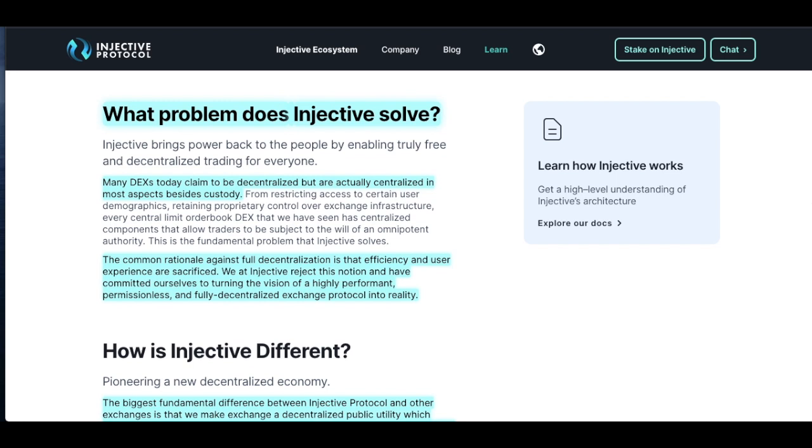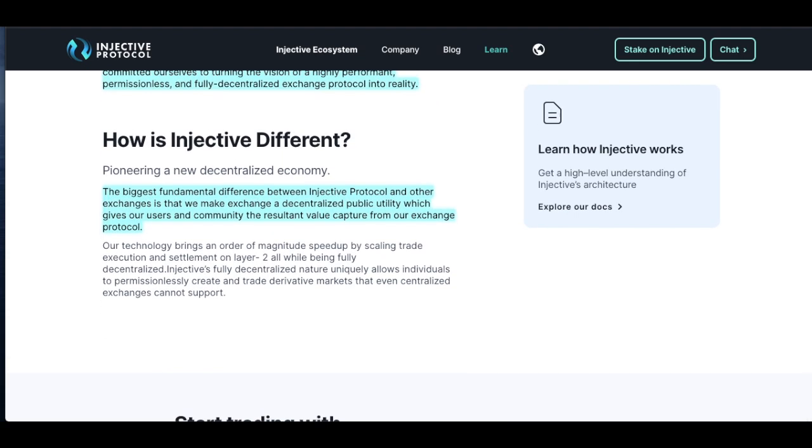Most DEXs these days claim to be fully decentralized, but they're really not — and that's where INJ comes in. The common rationale against full decentralization is that efficiency and user experience are sacrificed. We at Injective reject this notion and have committed ourselves to turning the vision of a highly performant, permissionless, and fully decentralized exchange protocol into reality. The biggest fundamental difference is that Injective makes exchange a decentralized public utility, giving users and the community the resultant value capture from the exchange protocol.